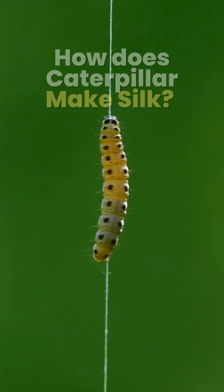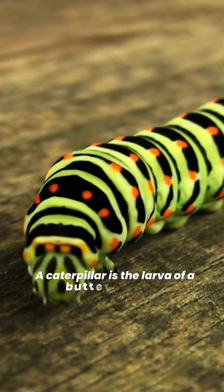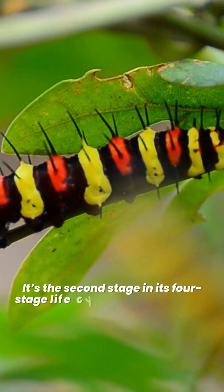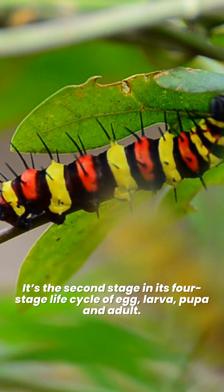How does a caterpillar make silk? A caterpillar is the larva of a butterfly or moth. It's the second stage in its four-stage life cycle of egg, larva, pupa, and adult.